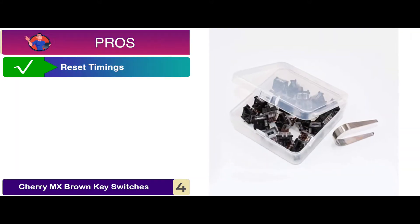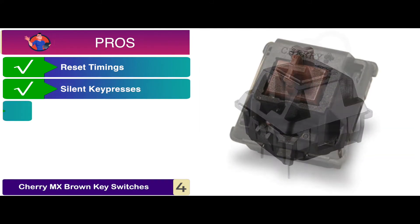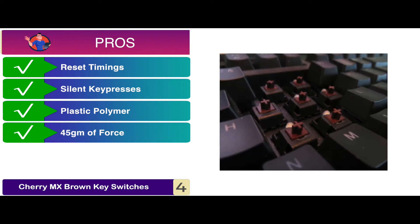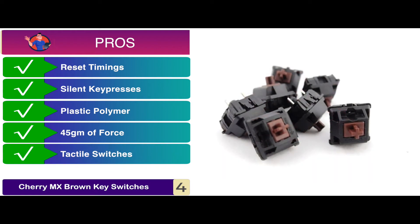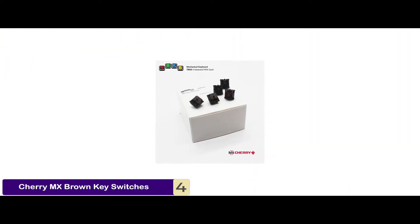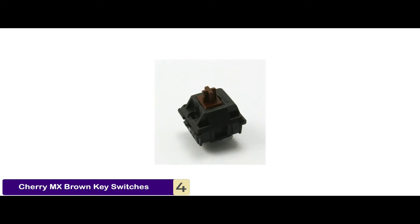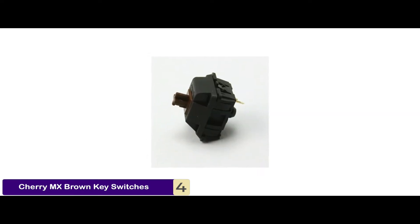Its pros are: reset timings are shorter, it has silent key presses, it's made of plastic polymer which is quite durable, only 45 grams of force is needed for the key to record, and the tactile switches are applicable to many mechanical keyboards. However, the pins lack robustness. The bottom line is, they're the quietest mechanical keyboard switches, made to be quiet and last a long time, and compatible with most mechanical keyboards.